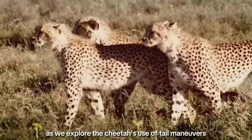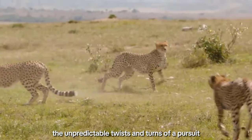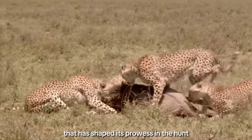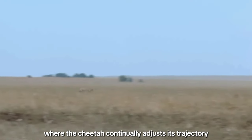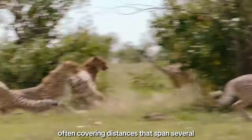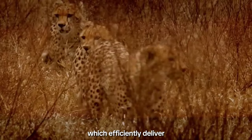Intricacies unfold as we explore the cheetah's use of tail maneuvers during the chase. The tail acts as a rudder, aiding in balance and sharp turns — crucial elements when navigating the unpredictable twists and turns of a pursuit. The chase is not merely a sprint; it's a complex dance where the cheetah continually adjusts its trajectory based on the movements of its prey. Astonishingly, cheetahs are capable of maintaining their top speeds for short bursts, often covering distances that span several football fields. This extraordinary ability is attributed to their specialized respiratory and cardiovascular systems, which efficiently deliver oxygen to their muscles.